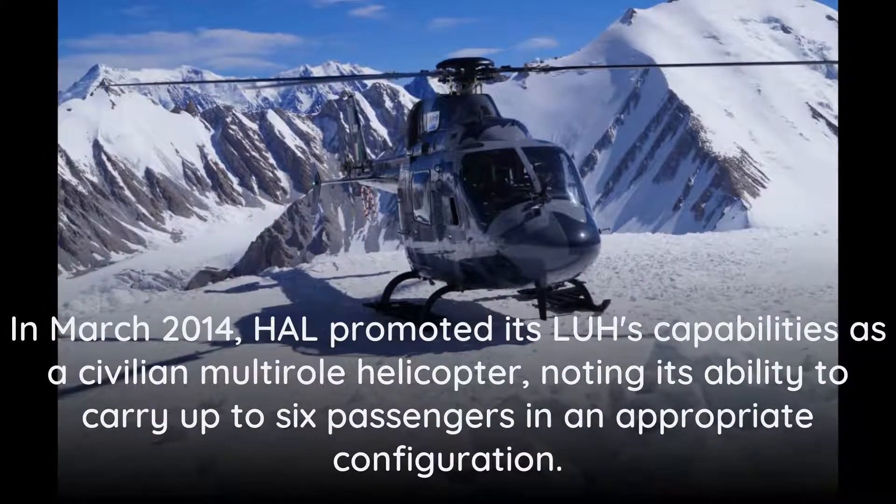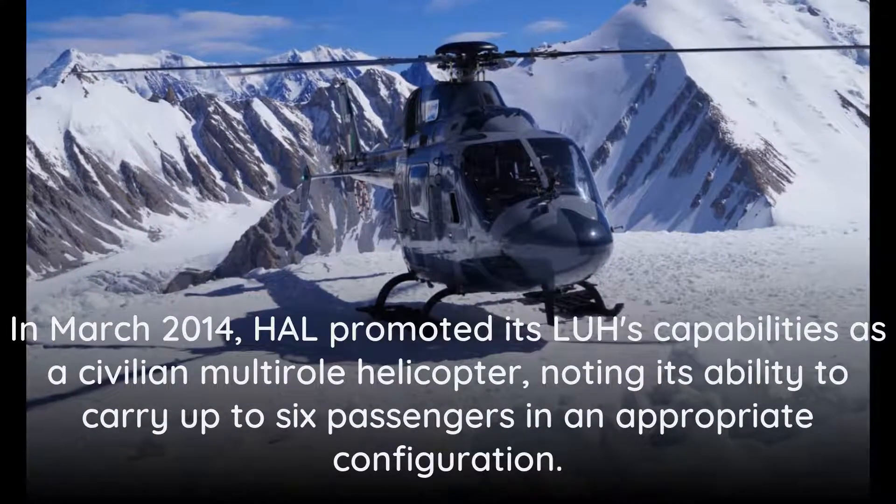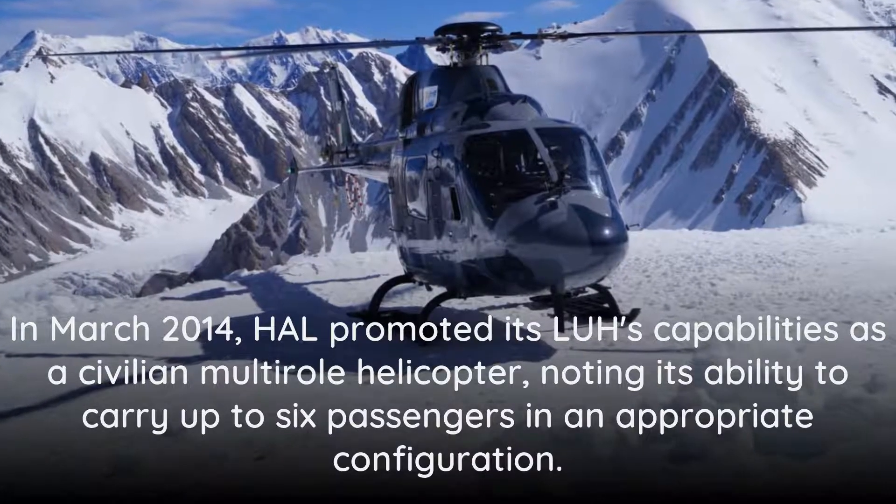In March 2014, HAL promoted its LUH capabilities as a civilian multi-role helicopter, noting its ability to carry up to six passengers in an appropriate configuration.